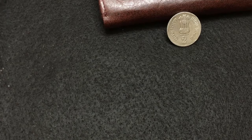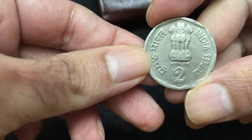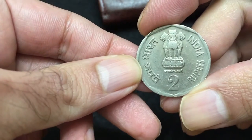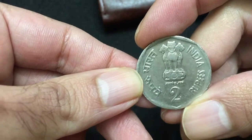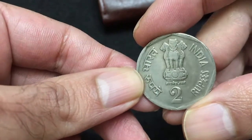Hi guys, welcome to my channel. In this video I'm going to review a 1982 two rupees coin of India. This is the front side of this coin. This is a circulated coin, and it was issued in the year 1982.